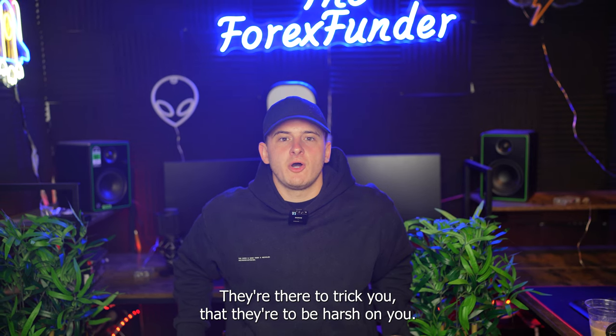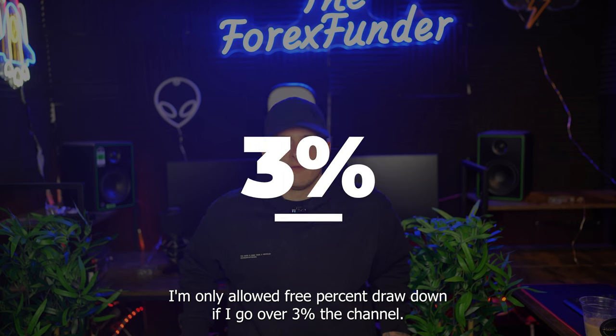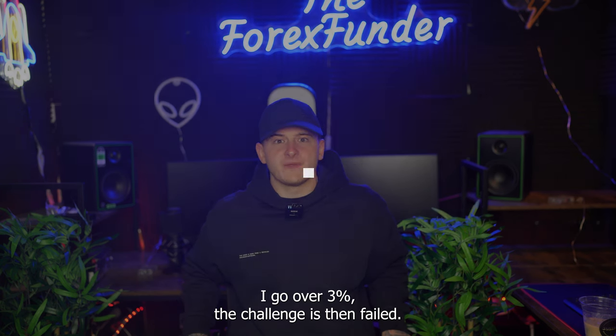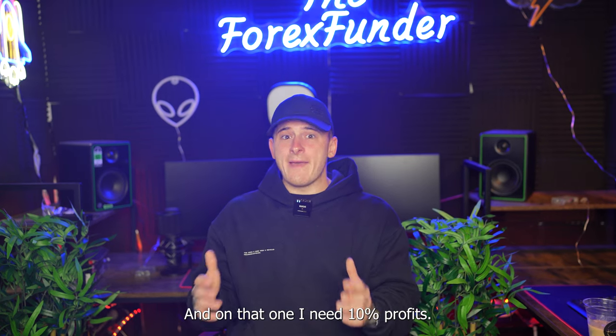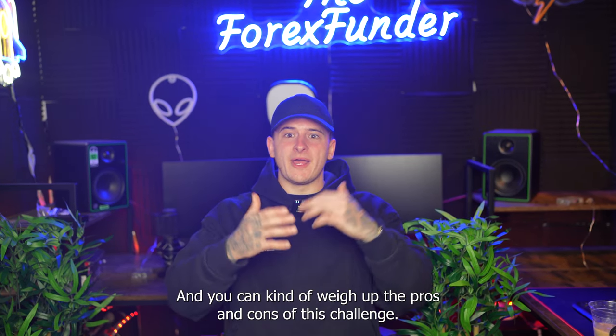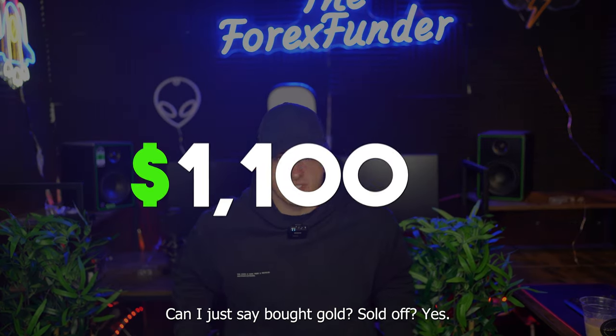They're there to trick you; they're there to be harsh on you. For example, on the one-step account, I'm only allowed 3% drawdown — if I go over 3%, the challenge is failed. And on that one I need 10% profit, so you can kind of weigh up the pros and cons. It was $1,100 for this challenge.